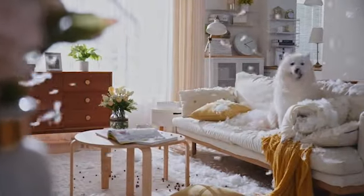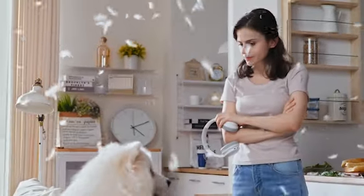Hi, what's up everyone! In this video we are going to talk about the top best budget vacuums of 2023 you can buy on Amazon.